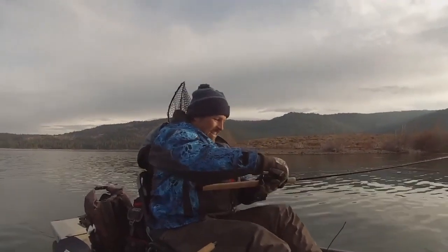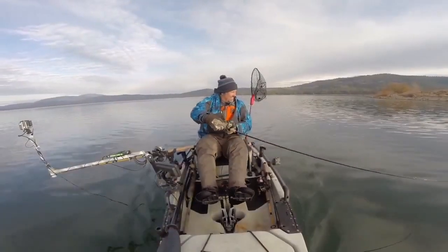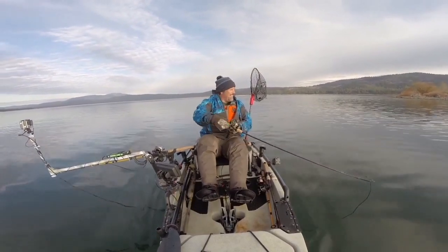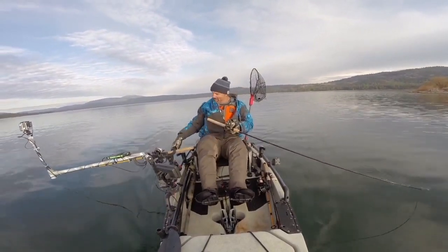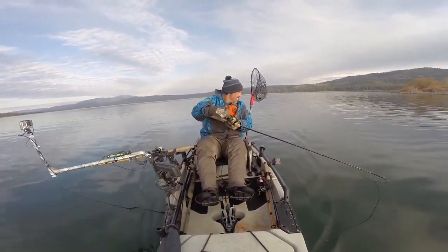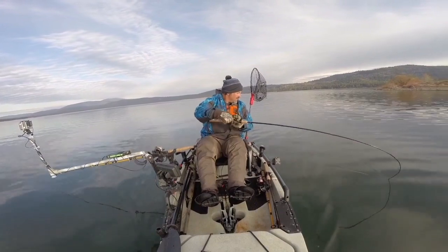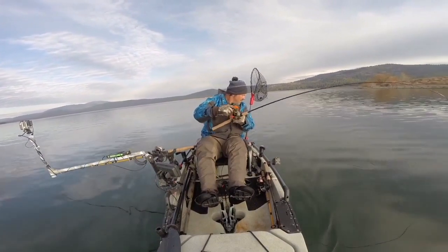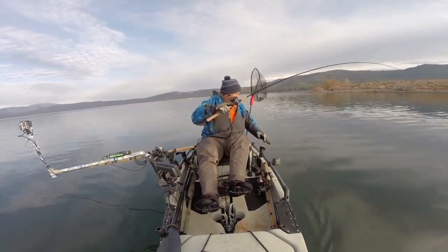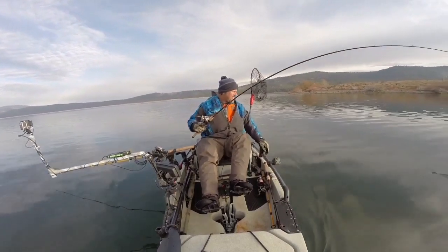He's showing while I was letting the line out. He's charged the boat. Oh yeah! Not huge, but a nice fish. Absolutely.